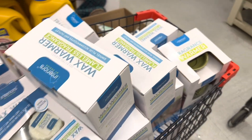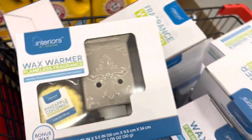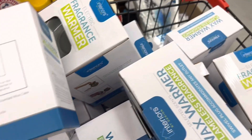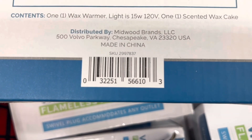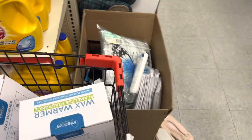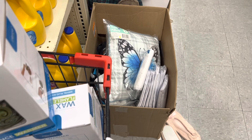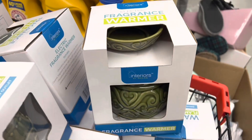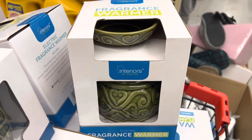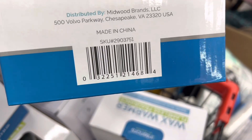I am scanning a couple of items right now. For example, these are coming up three dollars for me. Let me give you guys the UPC on the back. You want to check and make sure your app is set to the right location because each store's Family Dollar clearance is going to be different. Here is another example — this one is also coming up three dollars for me. Let me give you guys the UPC on this one.